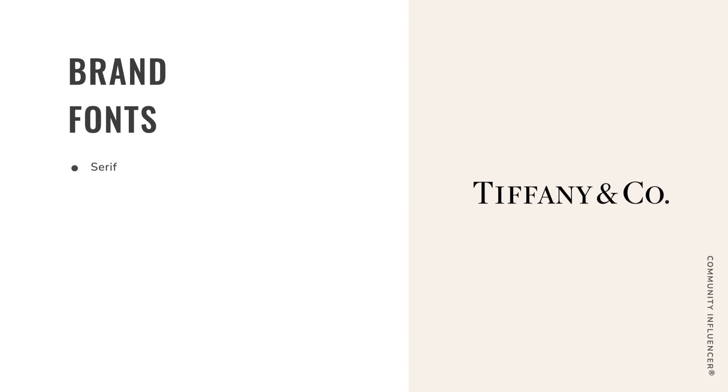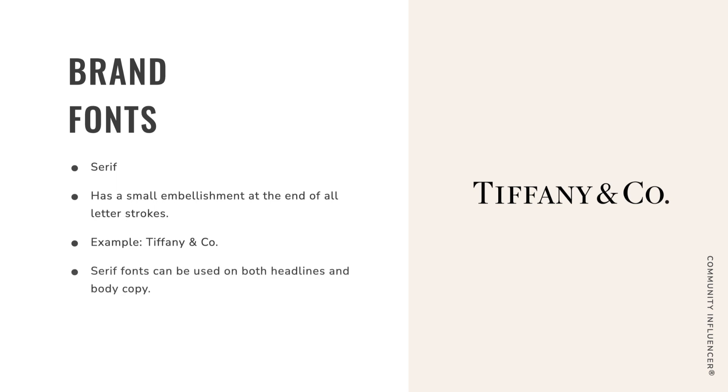Number one is serif. Serif fonts have small embellishments at the end of all letter strokes — like little tails at the end of every letter. The best example of a serif logo would be Tiffany and Company. Serif fonts can be used on headlines and body copy — for instance, newspapers and books often use serif fonts for the body copy because we're used to reading that way.